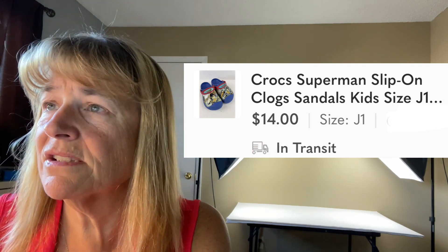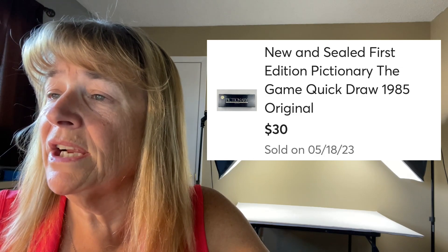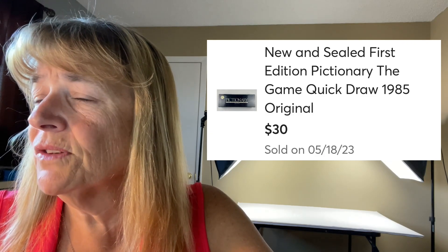On Mercari I sold five items — that's really good. I don't do anything except list on Mercari, but these were recently listed items. First up is a new and sealed first edition Pictionary — Kevin picked it up at a garage sale for very little and it sold for $30 sealed. Really nice.